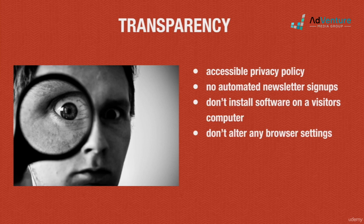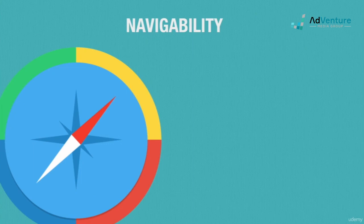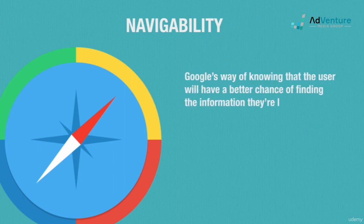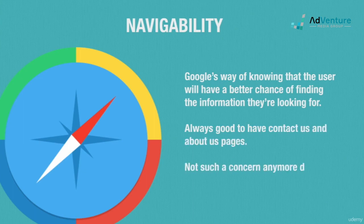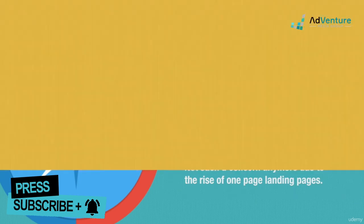Navigability simply means that there's more to your site than just the landing page, which tells Google that the user will likely have other ways of finding the information they're looking for, like submitting a form. Google used to require a fully navigable site with links to a contact page, about page, and so on. But with the advent of single-page landing pages designed for conversions, this factor of landing page quality has become less and less important.